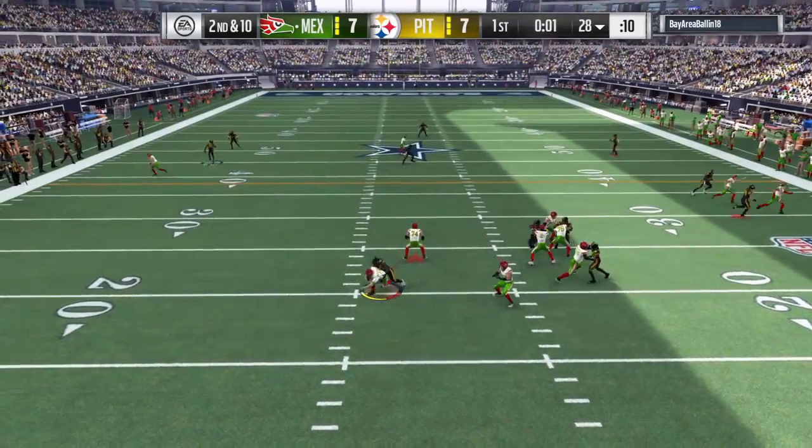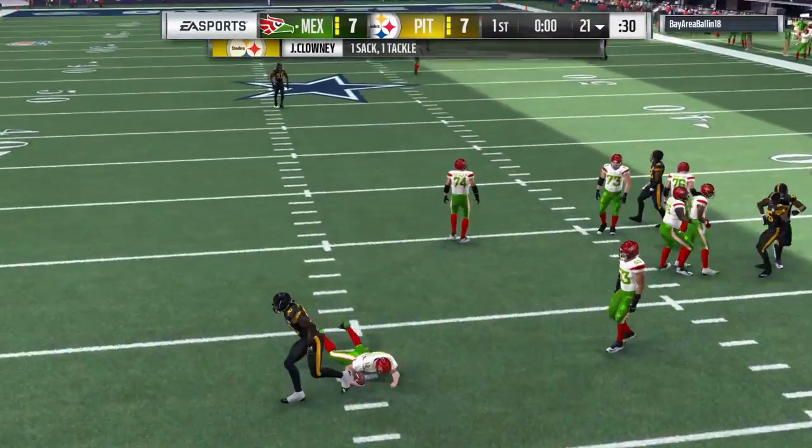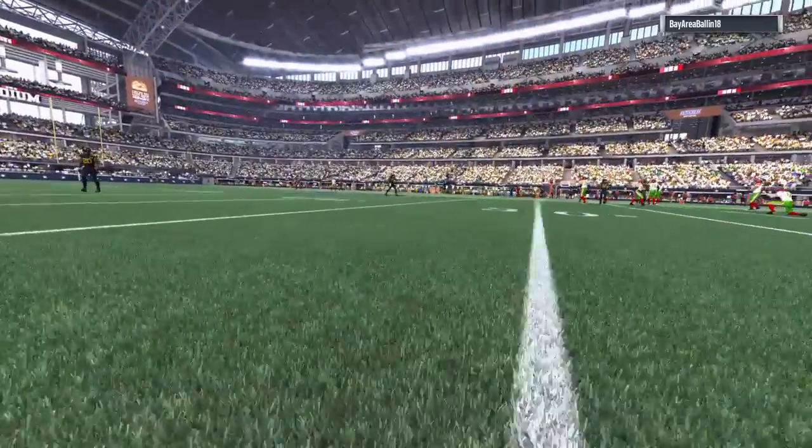Rogers will try again on second down — and the Steeler pressure is too much here, he's gonna go down.